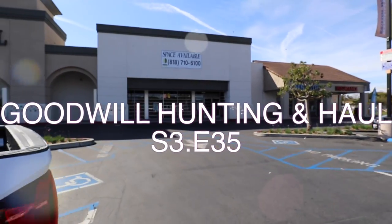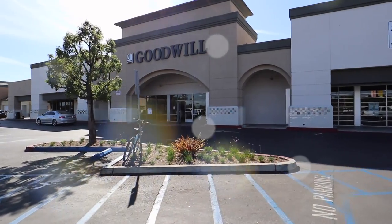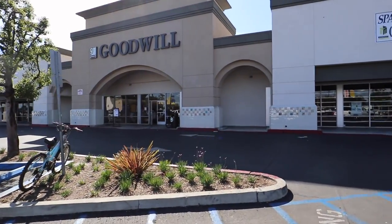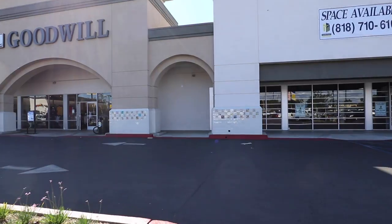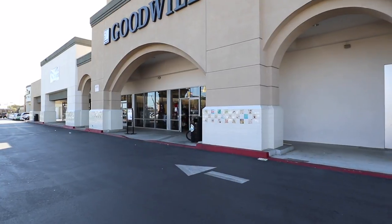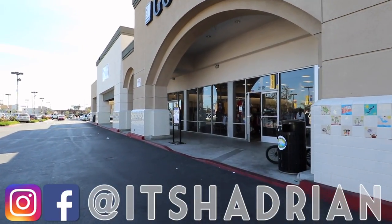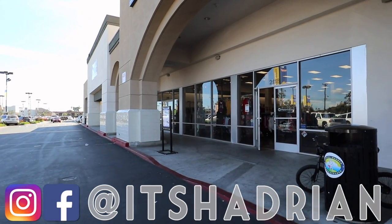Greetings and salutations, YouTube. It's Hadrian here. Welcome to a new video. How's everyone doing today? Hope you guys are all doing splendidly. We are here today at the Goodwill here in Santa Ana off of Bristol. Really excited to take you guys into the store. If you guys love thrifting, thrift hauls, and vlogs, you're in the right spot. Don't forget to hit that subscribe button and the little bell so you're notified when new videos go up.